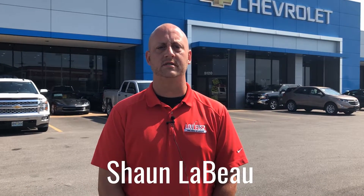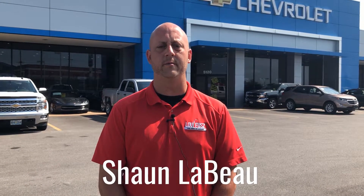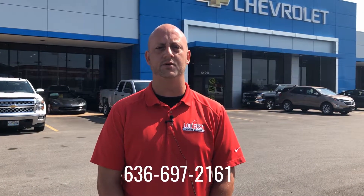For more information or to schedule a test drive, feel free to call me on my cell at 636-697-2161 or email me at sean.lebeau at fuse.com.